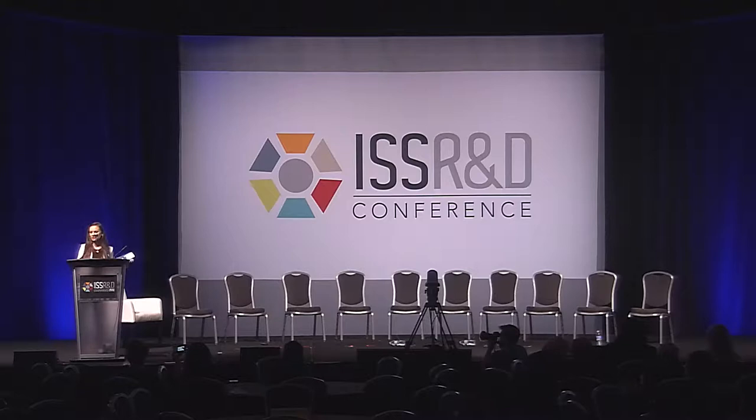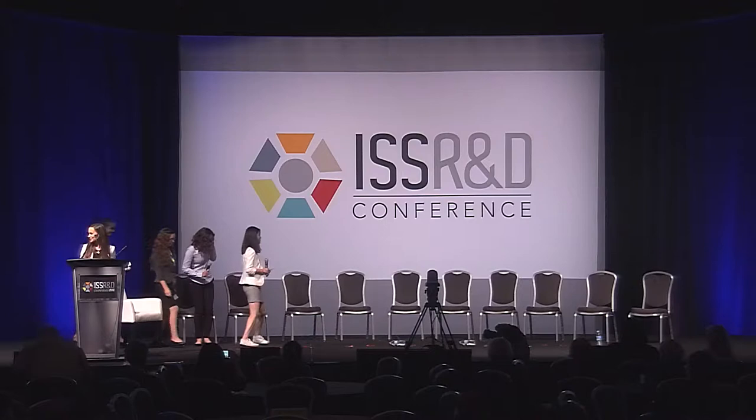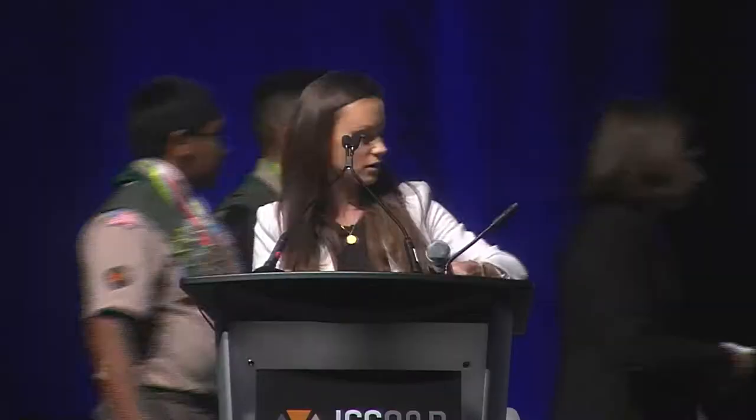I'm going to go ahead and welcome some students up here. This is really exciting for me. You are about to hear from some potential future leaders of the space industry. These are all middle school and high school students from around the country who have built something that has actually gone into space, which is really cool. We'll go ahead and introduce you all.